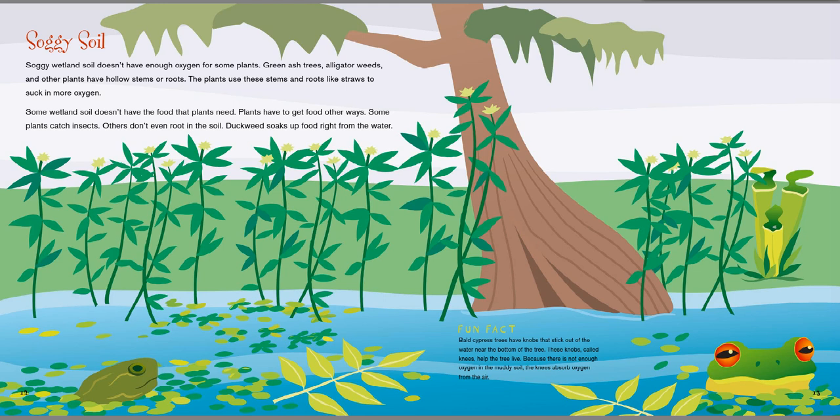Soggy wetland soil doesn't have enough oxygen for some plants. Green ash trees, alligator weeds, and other plants have hollow stems or roots. The plants use these stems and roots like straws to suck in more oxygen. Some wetland soil doesn't have the food plants need, so plants have to get food other ways. Some plants catch insects; others don't even root in the soil. Duckweed soaks up food right from the water. Fun fact: bald cypress trees have knobs that stick out of the water near the bottom of the tree. These knobs, called knees, help the tree live — because there's not enough oxygen in the muddy soil, the knees absorb oxygen from the air. Did you know that some trees have knees? Guys, that is funny.